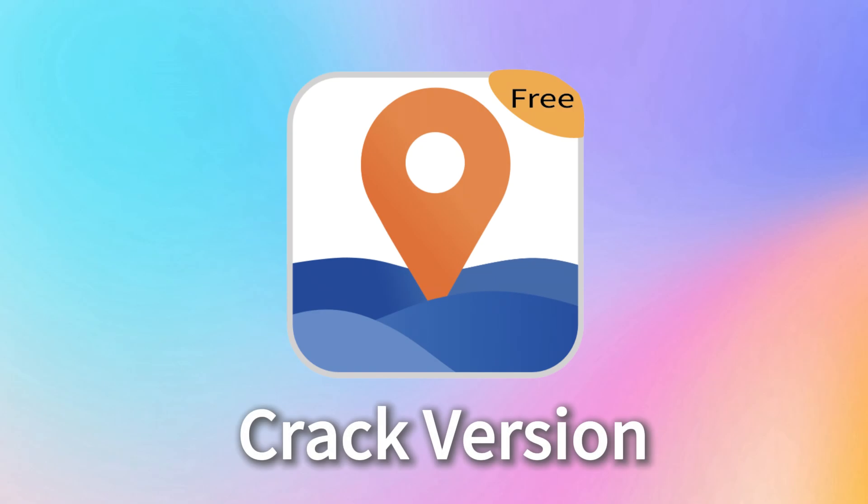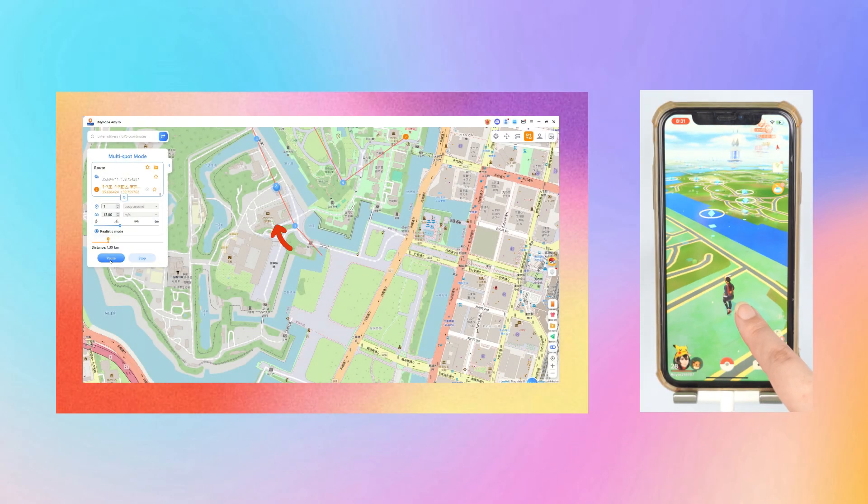In this video, I will talk about the cracked version of iMyPhone AnyTo. If you are interested, let's get started.